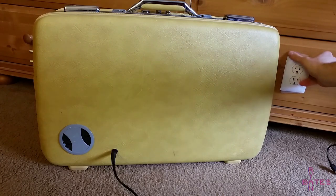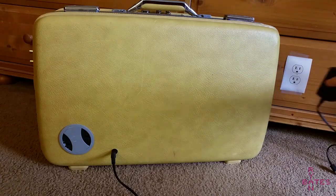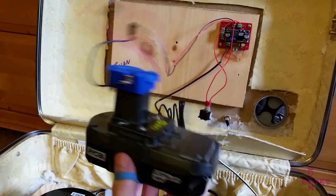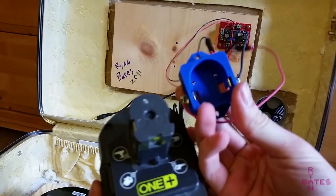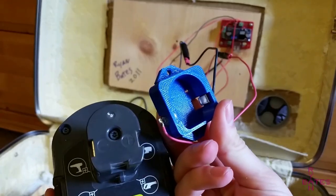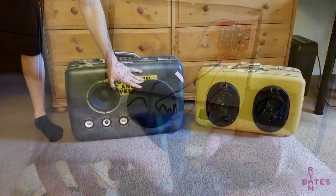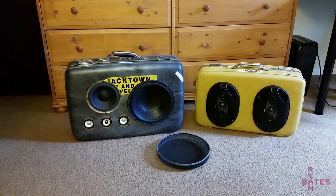Much later I made this version portable — which is what you're looking at now — by powering it with a cordless drill battery and adding a Bluetooth amp as a recent addition. We'll talk about the portable power aspect later in the version I just recently built, which is the shoestring budget version.